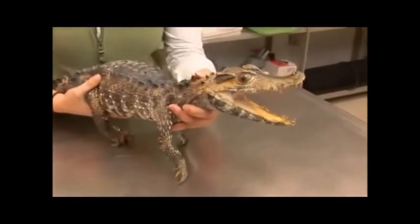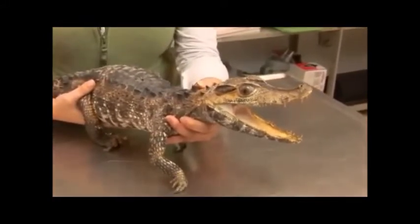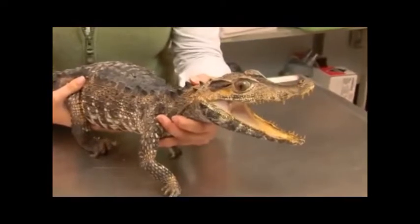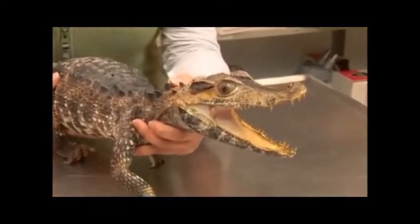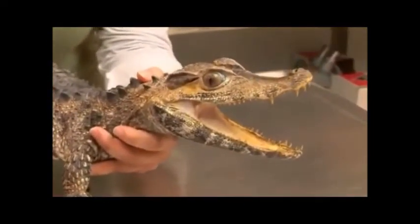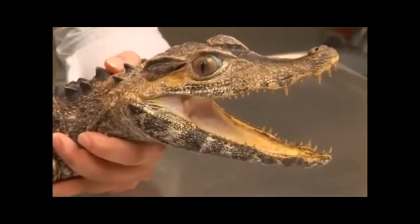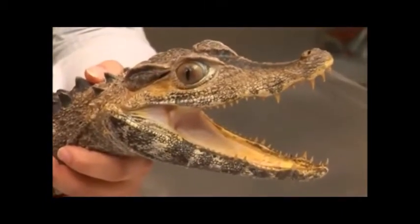This particular species is the second smallest crocodilian in the world, only growing from 4 to 6 feet. The smallest is another species of dwarf caiman, Cuvier's dwarf caiman, getting no longer than 4 to 4 and a half feet. They have these beautiful brown eyes, while most crocodilians have yellow eyes. This species has more and larger bony plates, called osteoderms, than most other crocodilians.